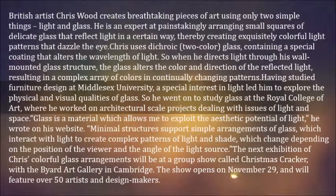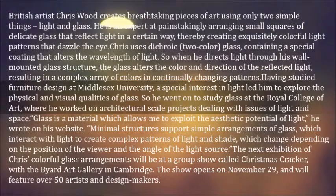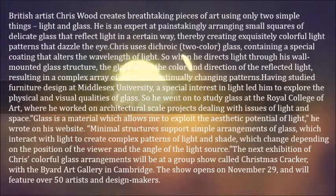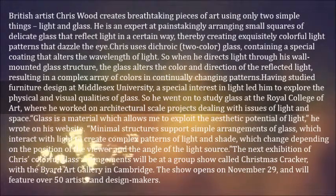Having studied furniture design at Middlesex University, a special interest in light led him to explore the physical and visual qualities of glass. He went on to study glass at the Royal College of Art, where he worked on architectural scale projects dealing with issues of light and space.